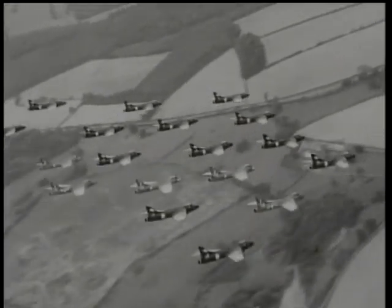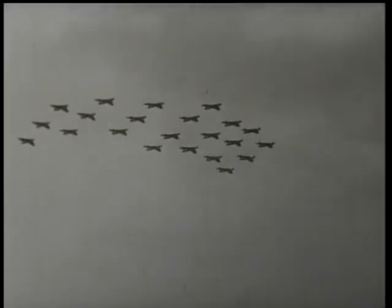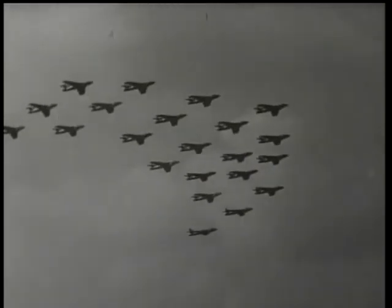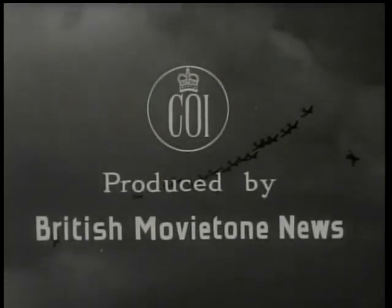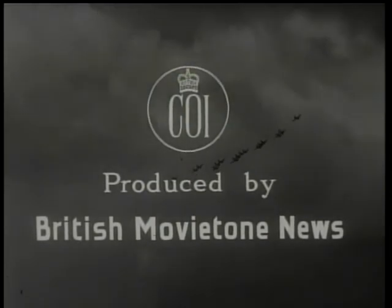As a finale to this Farnborough show, let's join the famous Black Arrows of Treble One Squadron — a Royal Air Force team flying Hawker Hunters. 22 aircraft looping the loop. If you don't believe it, watch the ground turning over. So another Farnborough show is over. But for the industry who presented it, another year's work lies ahead to improve the breed. There's a great challenge to face — but this is a great industry.